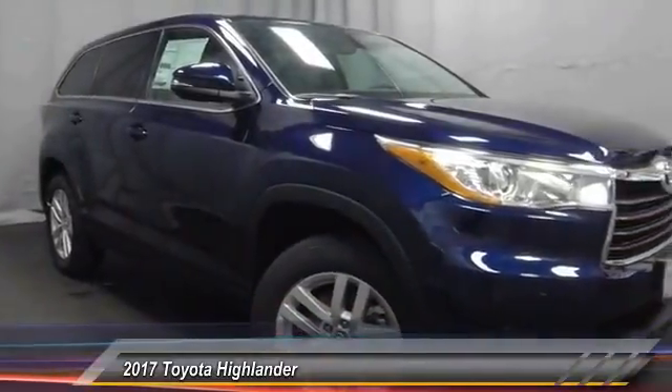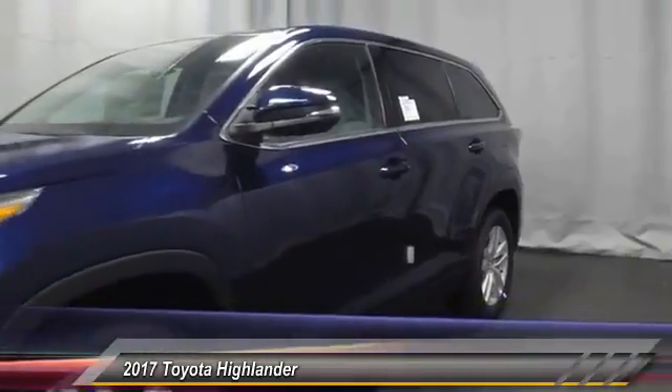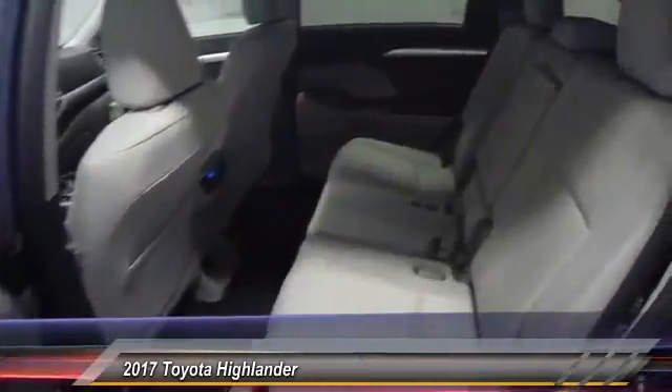Air conditioning, dual airbags, alloy wheels, four-wheel disc brakes, CD player, electronic stability control, rear window defroster, power windows, brake assist, remote keyless entry.